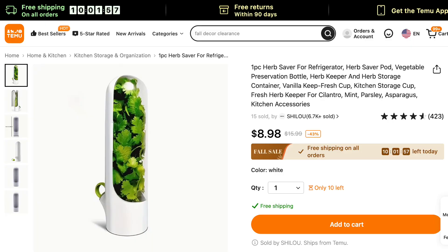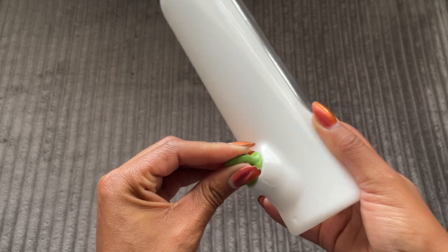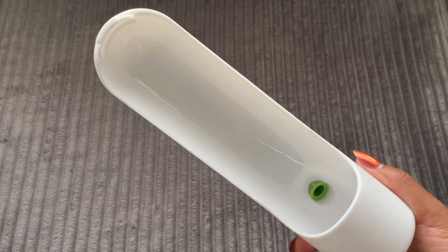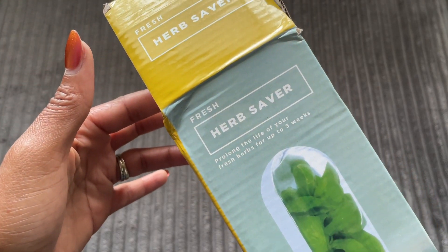Next I got this herb saver. I have a handful of meals I make regularly and I love using thyme and cilantro — it gets really gross when you leave it in the produce bag. I haven't tested it yet, but it says it can prolong the life of your herbs for up to three weeks. You put a little water at the bottom and you need to change that water out every three to five days.